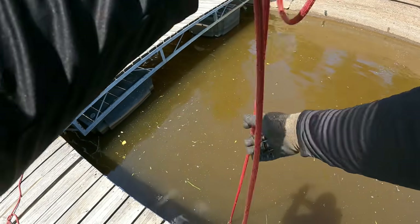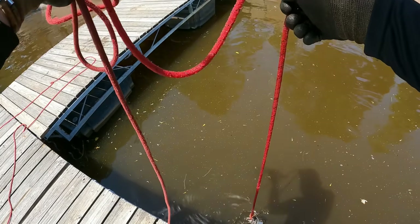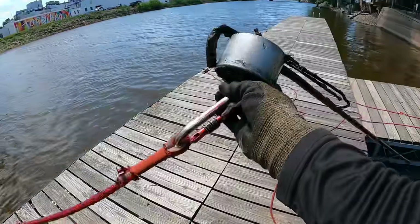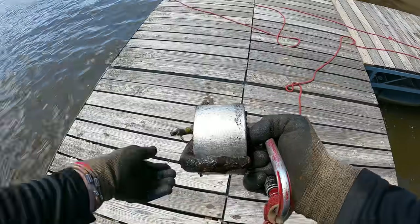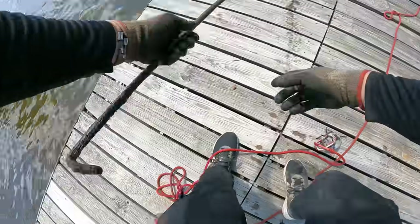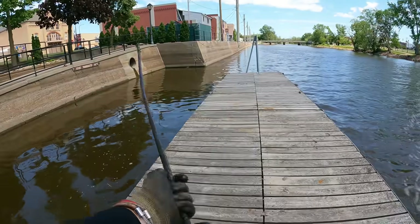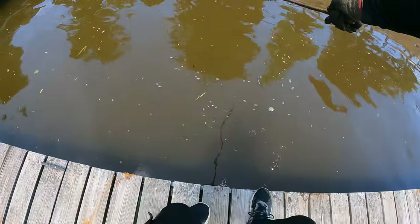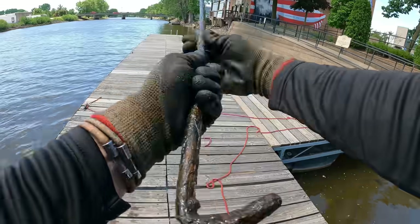Yep, definitely something on there. I feel like I could sit here forever and pull stuff out of here. What do we got this time? Oh holy cow, is that just a piece of rebar? I think so, but it's got a hook on the end. What the heck is that for — is this the old rope grabbing tool, in case you get out of your boat and miss your rope so you can reach out and grab it? I don't know what the heck that one is — the rope grabber.